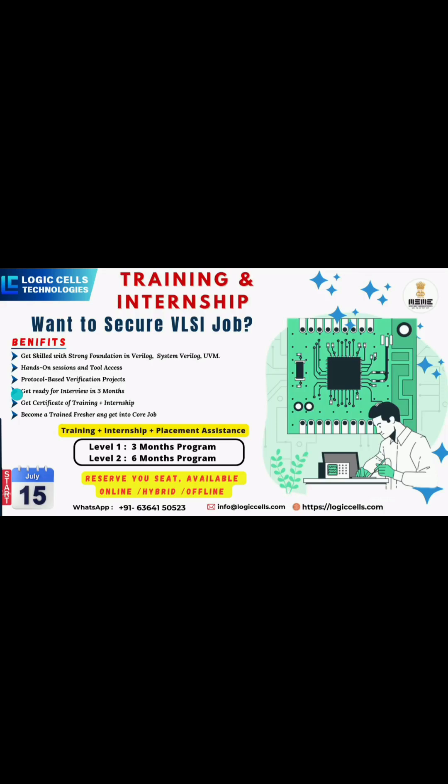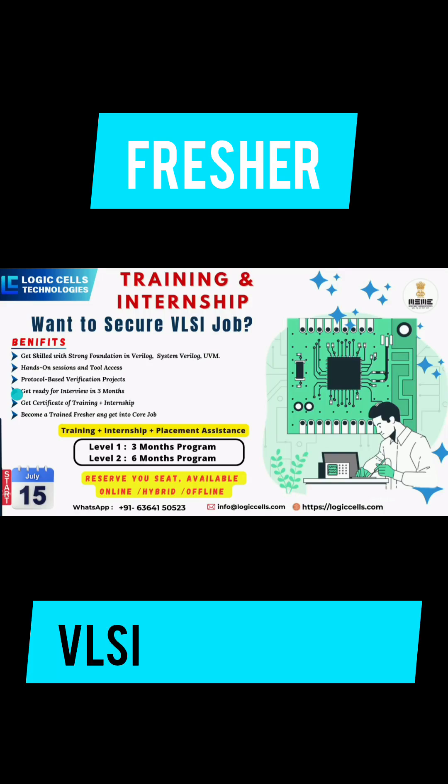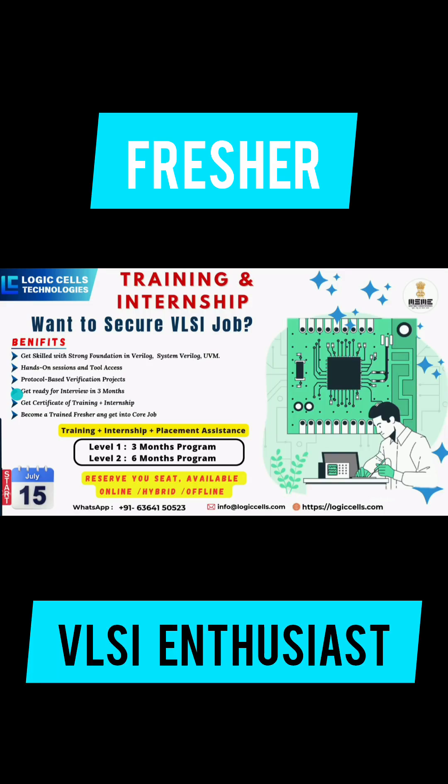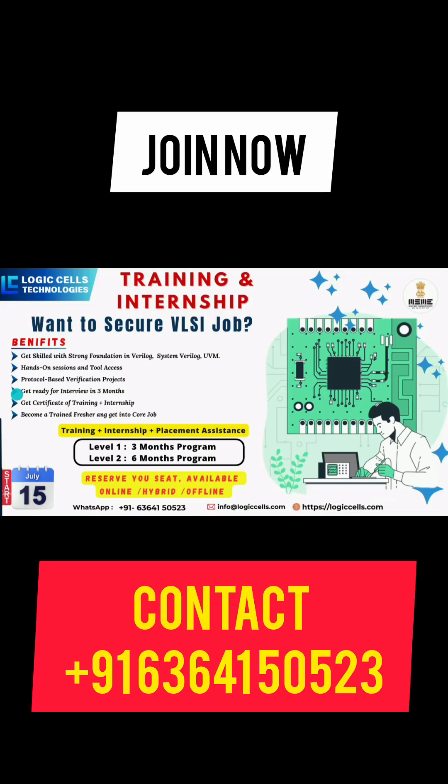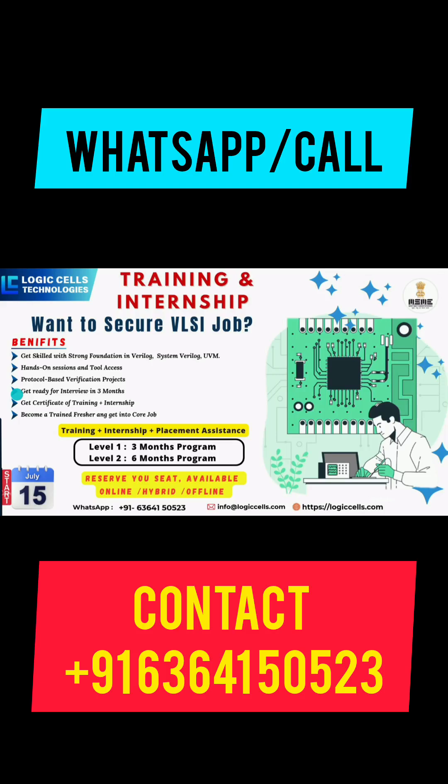Whether you are a fresher, job seeker, or VLSI enthusiast, this is your chance to learn what the industry demands. Contact us now for registrations — batch details are given in this video. Thank you.